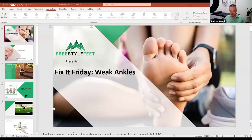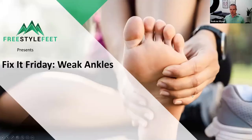We've got some great slides for you today and hopefully some really interesting information. Perhaps you've tuned in because you have some unstable ankles, maybe you've rolled your ankle just recently, or potentially you've been rolling your ankles for some time. Hopefully we'll be able to sort that out for you today. This is our last Fix It Friday — it's been really fun. If you'd like this presentation sent to you, don't forget to email us at info@freestylefeet.com.